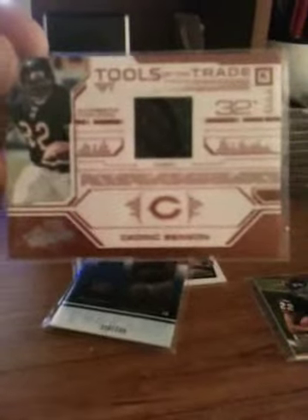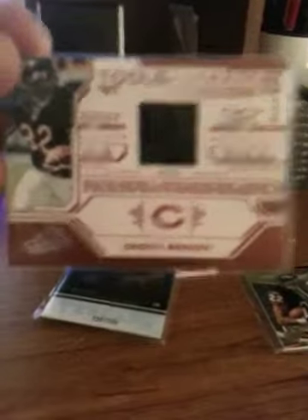This one I actually didn't pick up in this pack, but it's for sale. It's Cedric Benson, Tools of the Trade from Absolute Memorabilia — the red version. I believe these are done to 100, yes — it's 39 of 100. Good-looking card; he doesn't play for the Bears anymore but Beckett has it worth around 12 to 14 bucks.